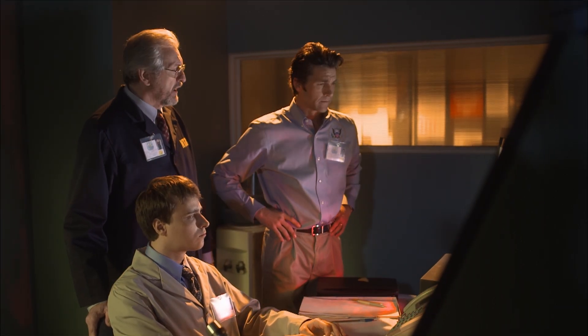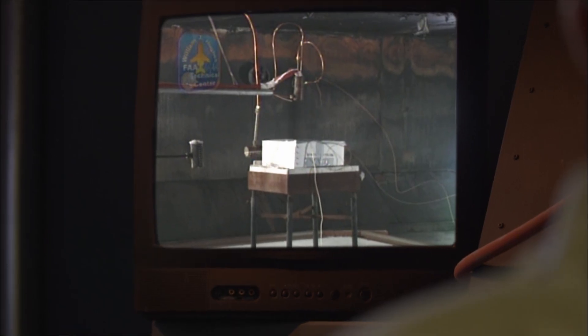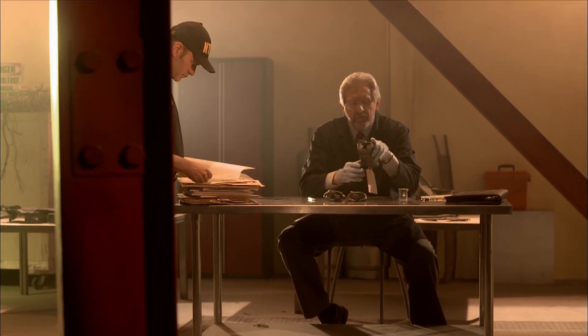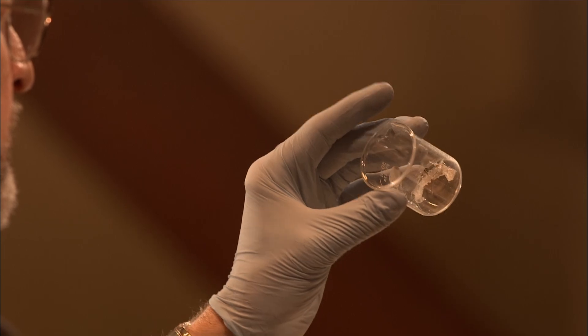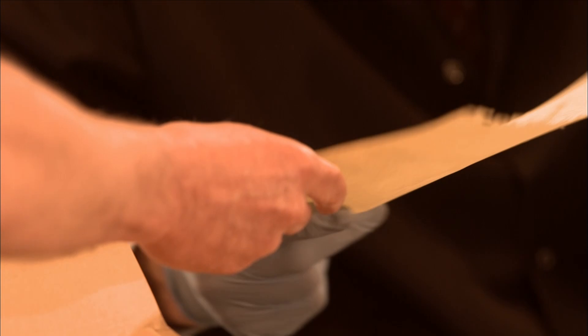NTSB investigators are back at square one. They can't prove their theory. The failure of the fire test prompts investigators to look more closely at exactly how the oxygen generators were packaged for transport.